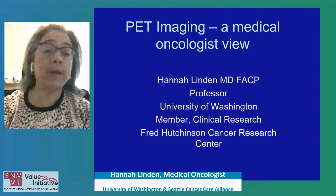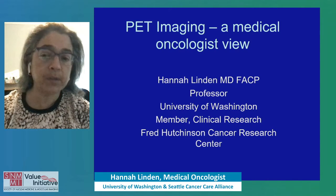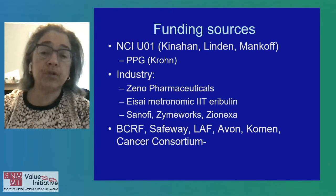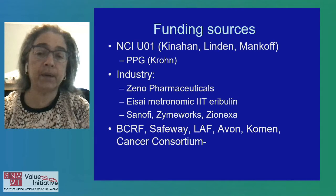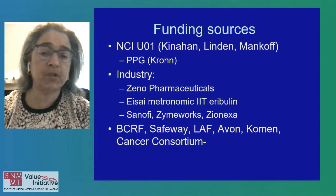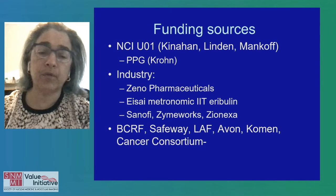Good morning. Thanks for your attention. My name is Hannah Linden. I'm a medical oncologist at the University of Washington specializing in breast cancer and I'm a member of the Fred Hutchinson Cancer Research Center. These are my disclosures. The work I'm going to describe is largely funded by a program project grant in molecular imaging and a U01 in molecular imaging as well. We've also had industry support for imaging, clinical trials, and disparities work.